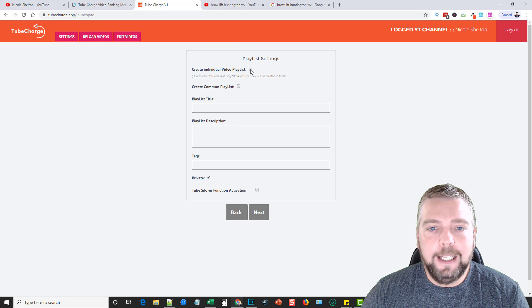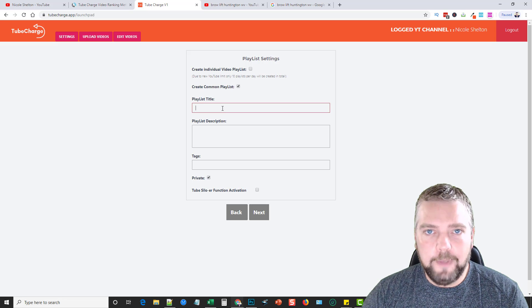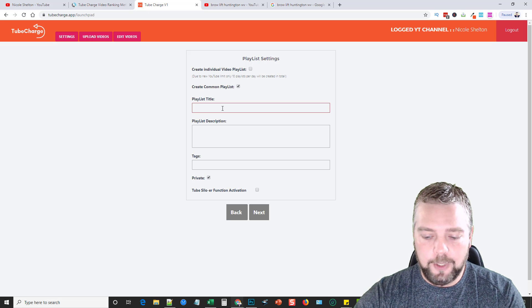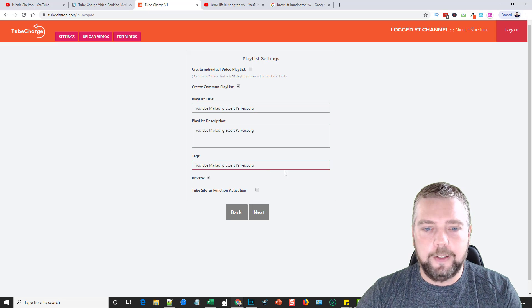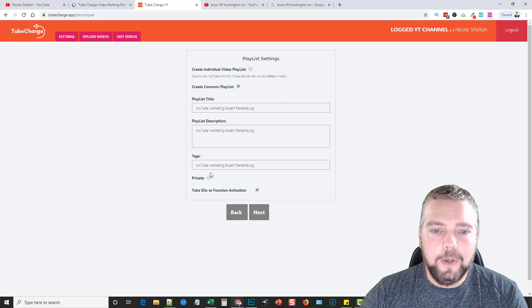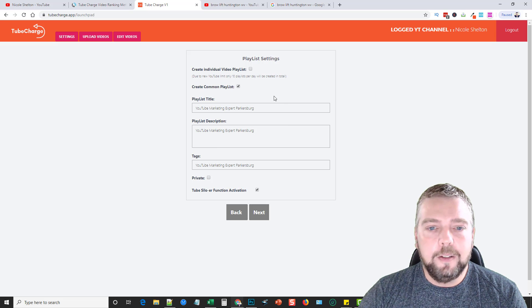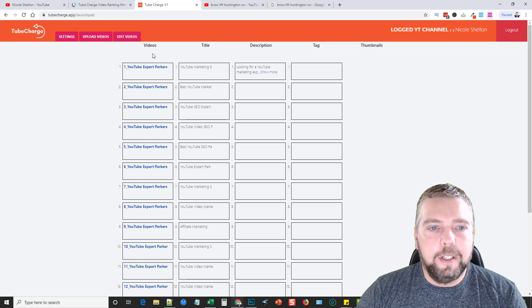There's an option to create individual video playlists, but what I want is a common playlist that all videos will be placed into, based on my main keyword. I name it 'YouTube Marketing Expert Parkersburg,' use the same description, add my tags, set it to public, and activate the playlist link option. This puts a link to the main playlist inside every video, so all videos link back to the main playlist. This silos and links everything together, giving them more link juice to help them rank better.